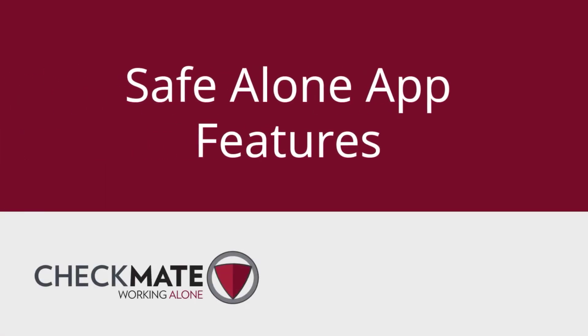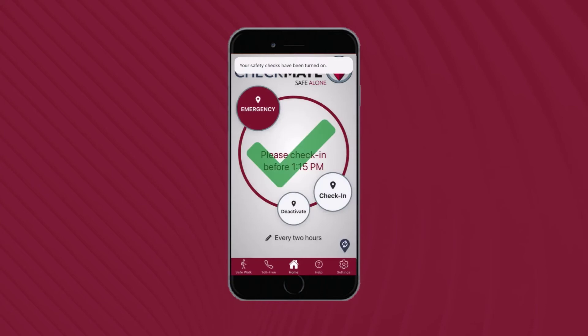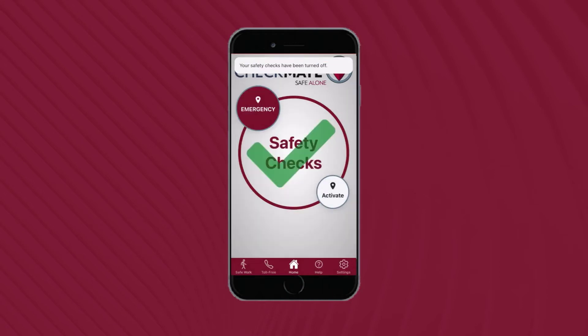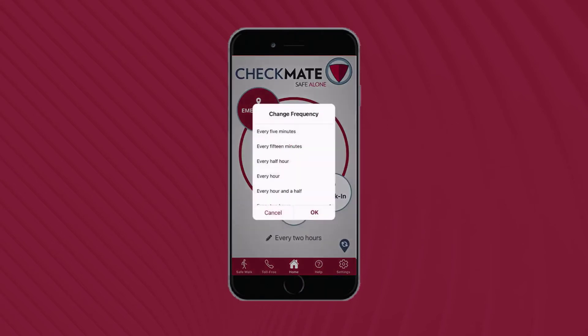Let's take a look at the Safe Alone app features. To activate safety checks, simply tap the Activate button. An initial check-in will be recorded and your safety checks will remain turned on. The app will show a countdown clock until your next safety check. When you are not working alone, tap the Deactivate button to turn off your safety checks. Just below the large circle on the app, your safety check frequency is displayed.